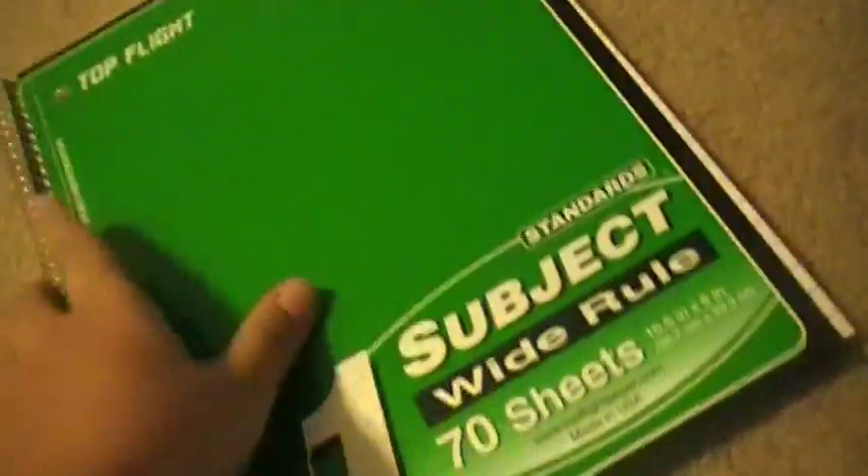I got this locker organizer, two packs of wide-ruled paper, this journal for math, this for something, this for something — I like it — and this for something. Then I got markers, a folder, a folder — I like that — a folder, and another folder.